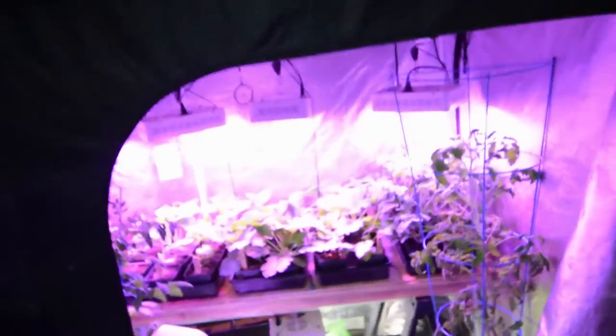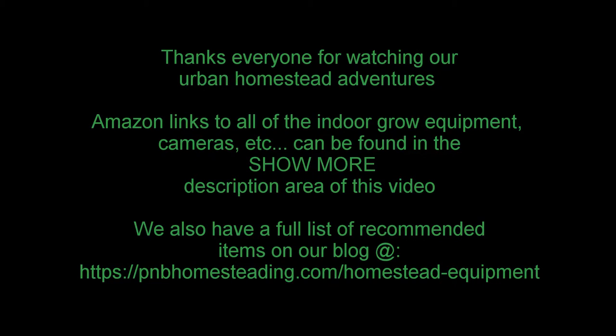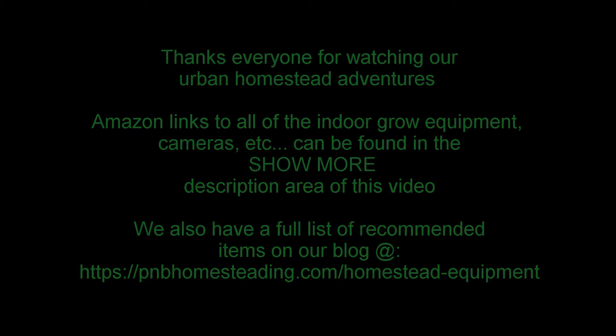We'll be doing more videos outside soon, so check out the channel for that. Alright guys, this has been Brian from PNB Homesteading. Hope you guys have a great week coming up - it's supposed to be another nice week, not as hot as last week. Should be in the 70s, maybe touching the 80s by the end of the week. So get out there and move some soil and get gardening! Alright, I'll talk to you guys again - bye!